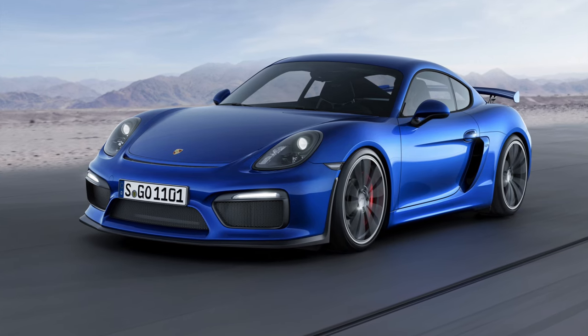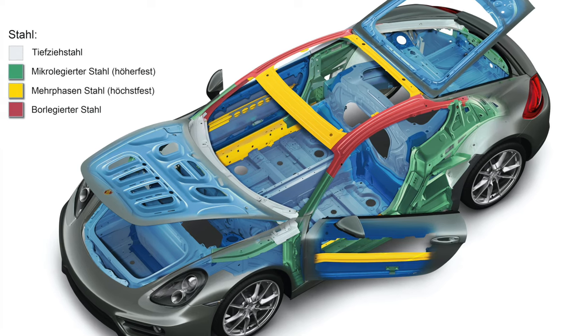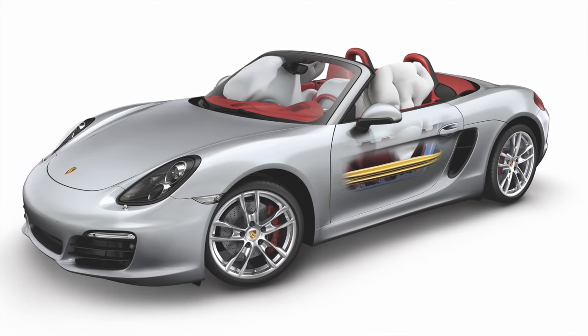As is common with low series production and sports vehicles, the official crash ratings are not applicable, as the vehicles are not exposed to the testing, so we cannot offer an NCAP or NHTSA safety rating. However, generally speaking, the Porsche safety cell system is well regarded.